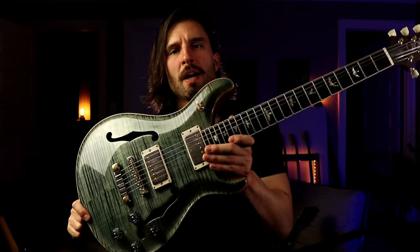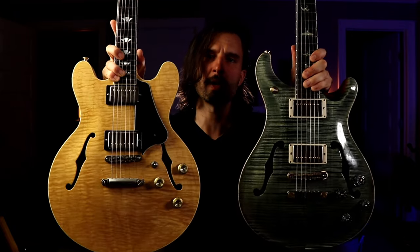While I have the hollow body in my possession there are some other shootouts I'm thinking of doing. I have a 335-style guitar which might make an interesting comparison, so let me know if you're interested in that. I also have access to a 594 core model and a 594 SE model, so I may go deeper on the 594 journey — comparing private stock, core, SE, and hollow body. Let me know which combination you'd be most interested in. I'm really curious which guitar you preferred and why — thanks for watching and I'll see you in the next video!